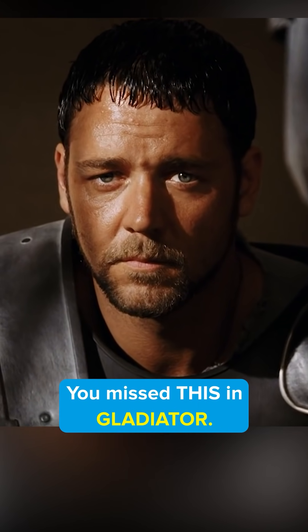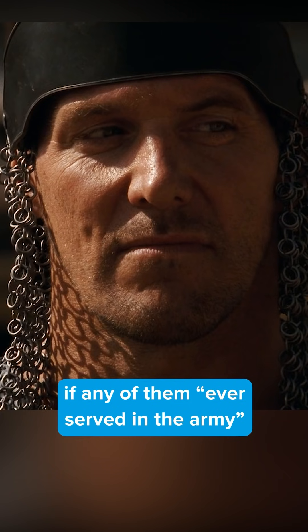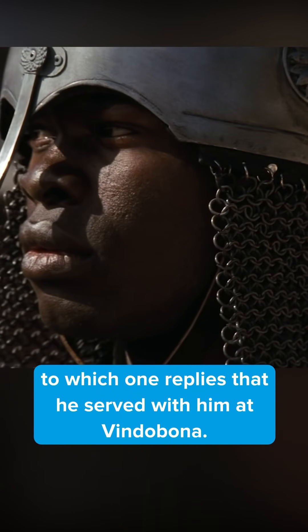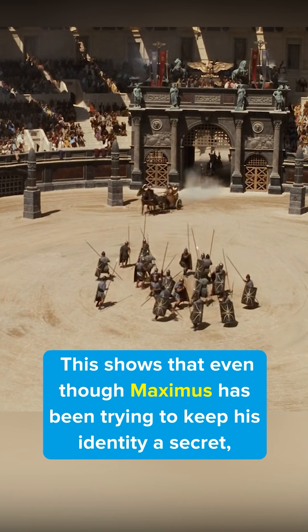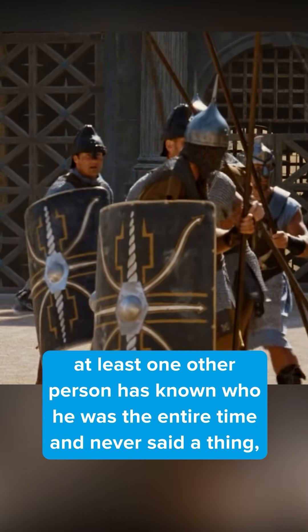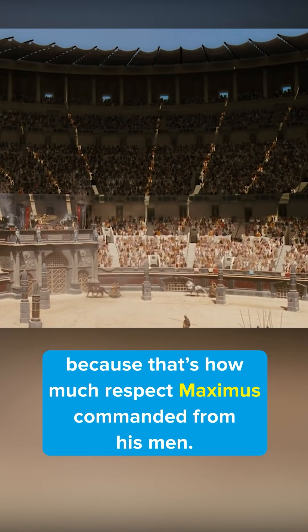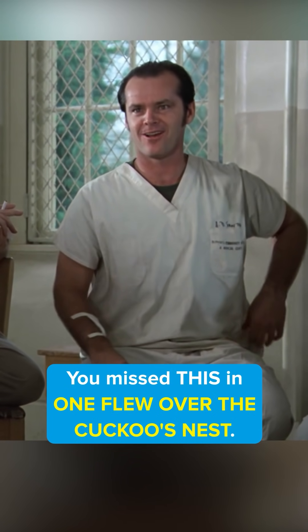You missed this in Gladiator. When Maximus makes his first appearance in the Colosseum, he asks the men fighting with him if any of them ever served in the army, to which one replies that he served with him at Vindabona. This shows that even though Maximus has been trying to keep his identity a secret, at least one other person has known who he was the entire time and never said a thing, because that's how much respect Maximus commanded from his men.